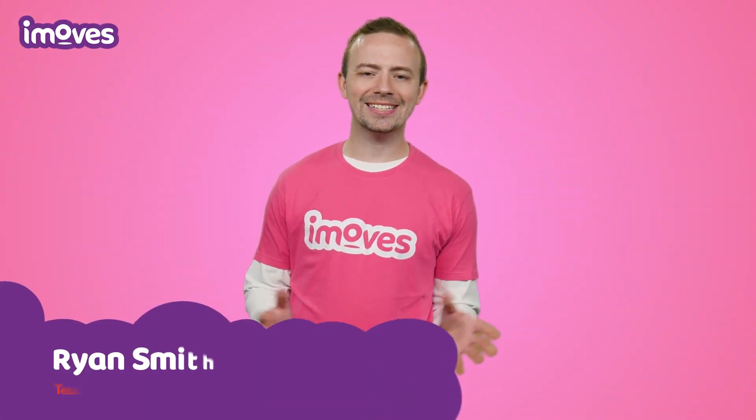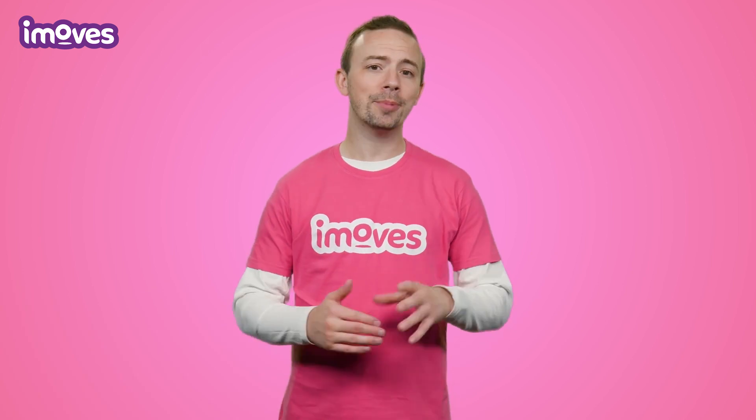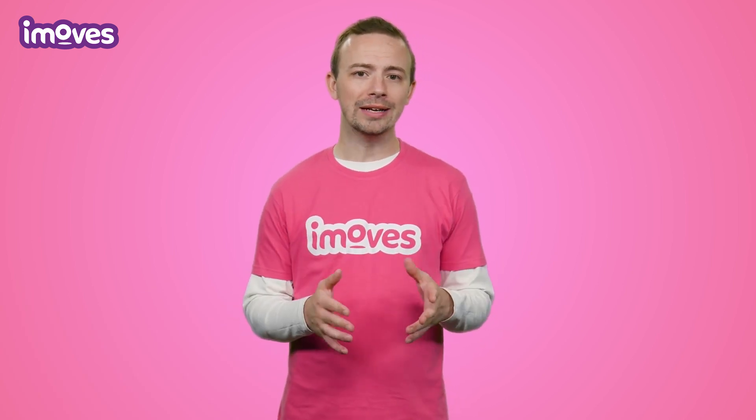Hi there, thanks for stopping by. Today, I'm going to explain how to make sure you're using the best PE program you can for your school — one that Ofsted would totally approve of.